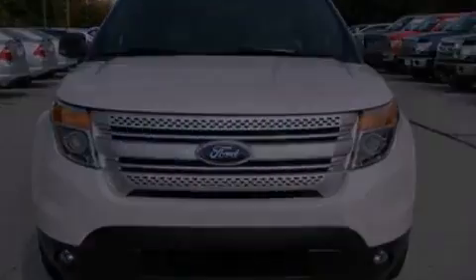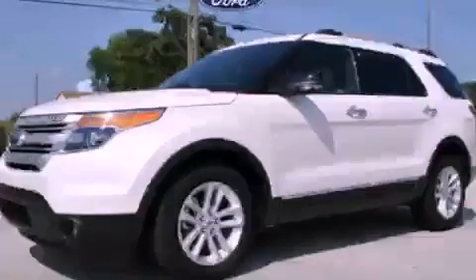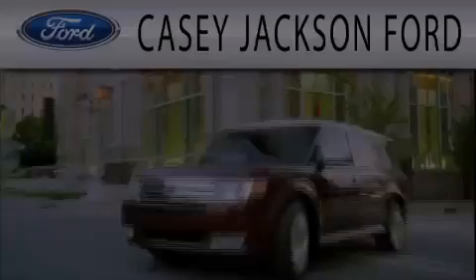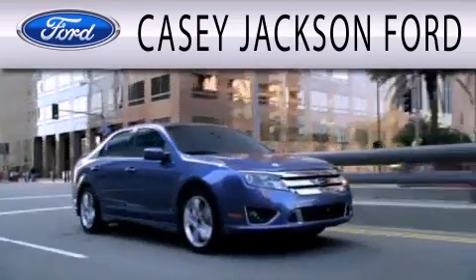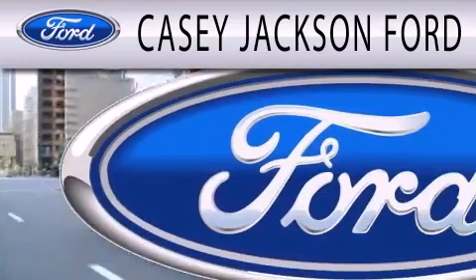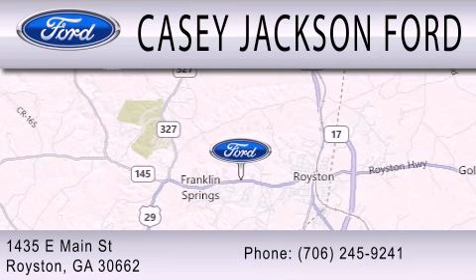This vehicle won't last long at this price. Call and arrange a test drive now. KC Jackson Ford is dedicated to doing everything possible to ensure that the experience you have selecting your next vehicle is as pleasant as possible. We're located at 1435 East Main Street in Royston.